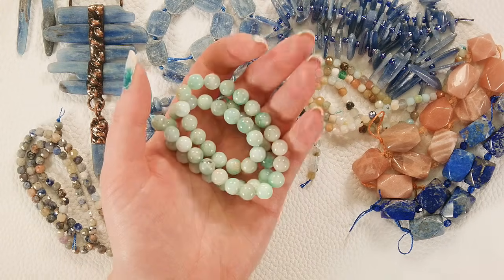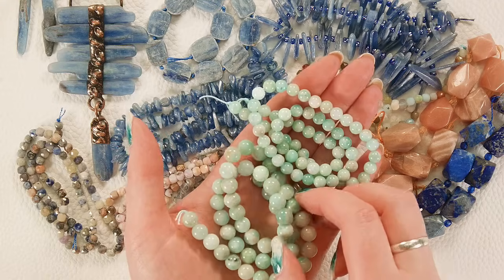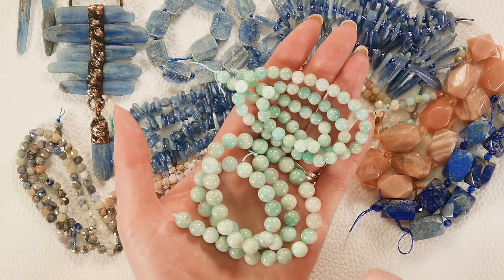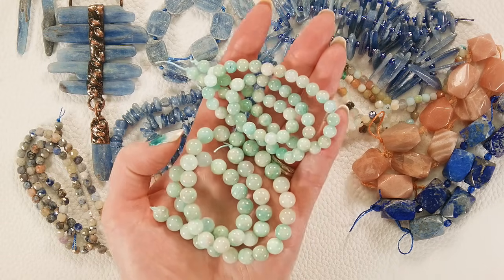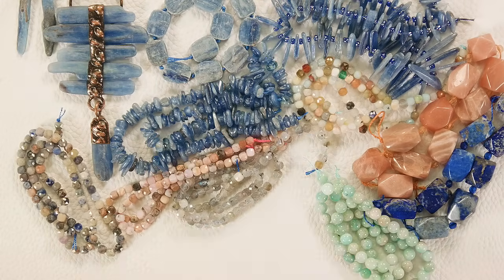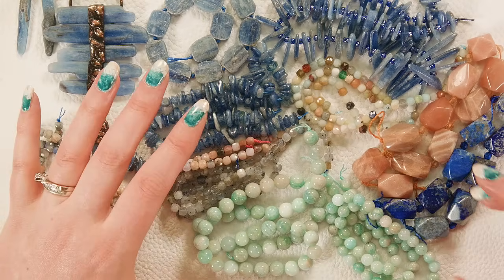Next I'll show you the amazonite we have coming in — we have 8-millimeter and 6-millimeter strands and these were a really good price for the quality. Look at that beautiful minty green color with the white swirls and occasional hints of brown, but mostly tons of that mint green. Very pleased with these.